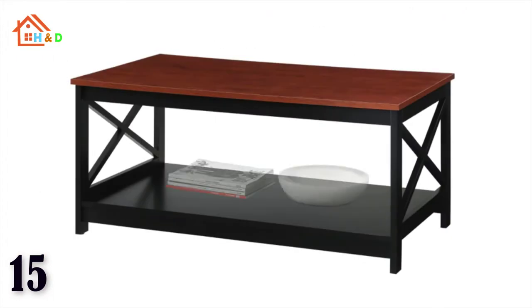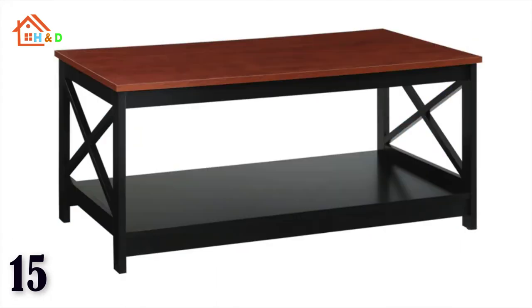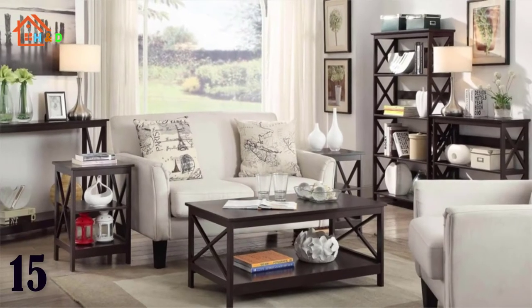Two tiers of spacious shelving offer plenty of room for display or storage if needed. This table is carefully engineered out of MDF and finished with a smooth non-lead based paint for long-term use.